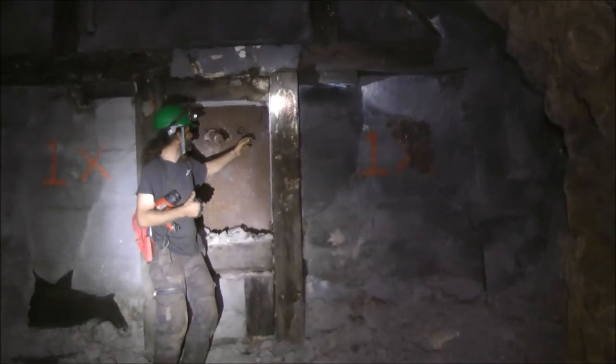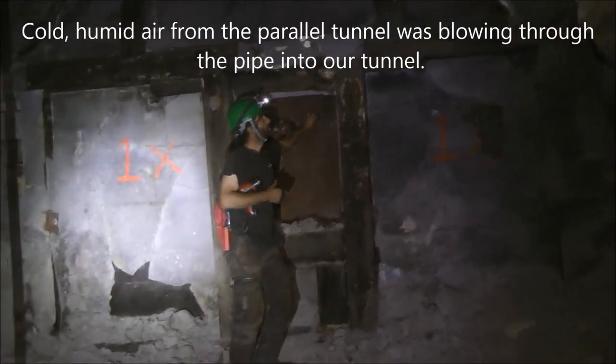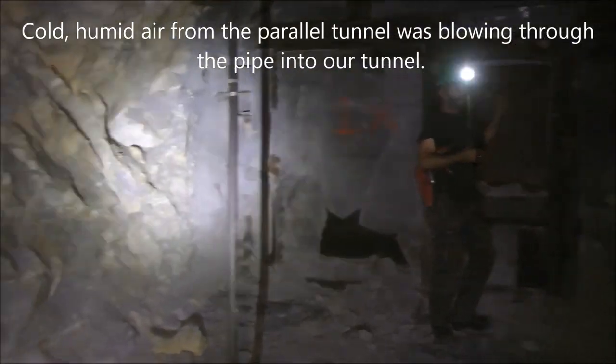That's the only opening into there. That other tunnel is very dangerous because it's totally wet in there, just very misty and damp.